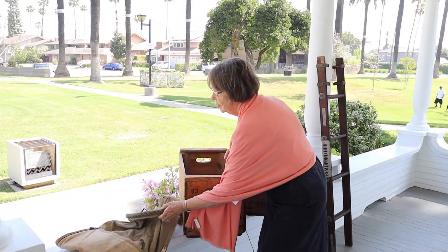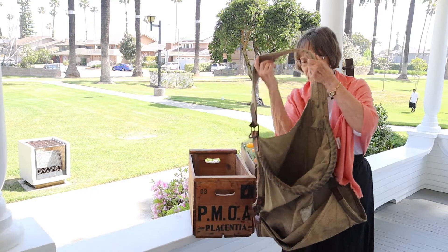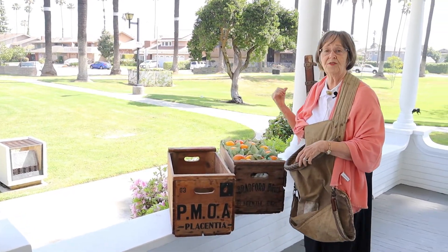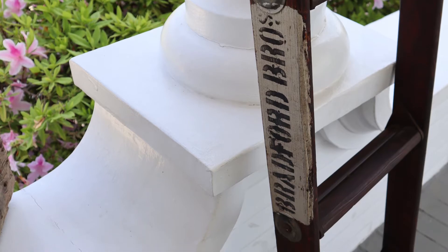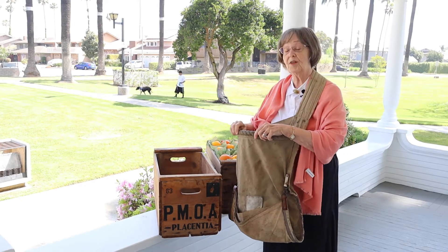There would be a foreman and the foreman would have his crew. What would happen is that the crew members would have to purchase their picking sack, their clips, and they would have to pay for their ride out to the groves. Once they got out to the groves, they would take their picking sack and wear it over their shoulder, then take a ladder. We have a ladder here from the Bradford brothers — it's got a label on it that they used in their citrus picking.